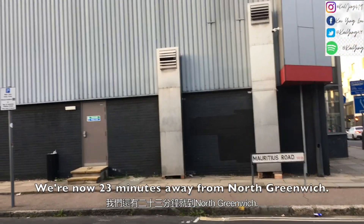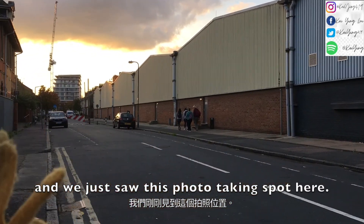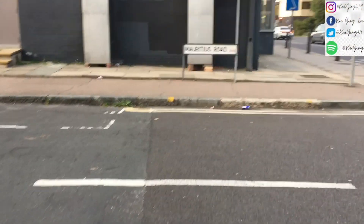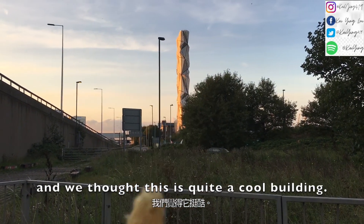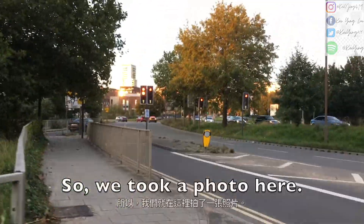We are now 23 minutes away from North Greenwich, and we just saw this photo taking spot here, so we took a photo. We also saw on Google Maps that this is the optic clock, and we thought it was quite a cool building, so we took a photo here. There's around a 20 minute walk left.